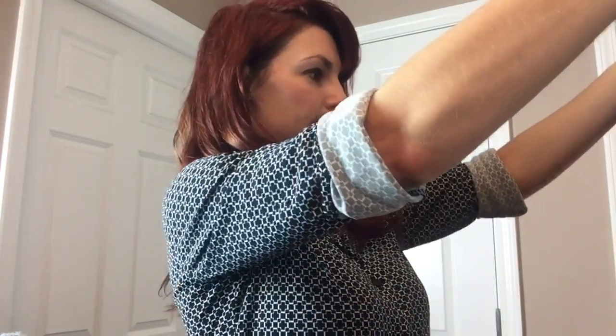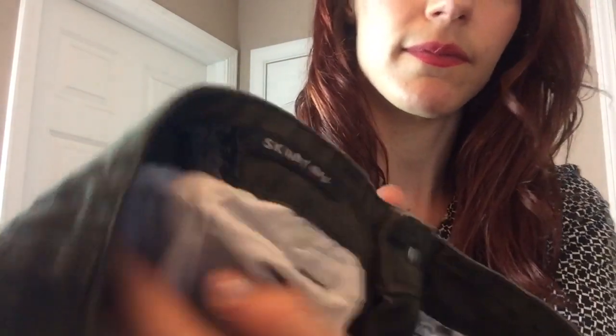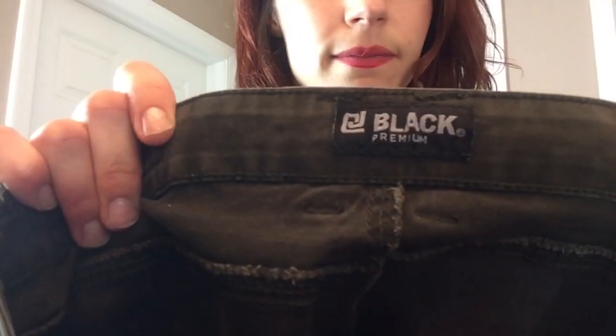CJ Black Premium — kind of a utility pant with some distressing. These were in style maybe two or three years ago. It's like an olive pair, which a lot of people still love this color. I've never heard of this brand. Skinny Flex, size 30x32. They look okay, they're cuffed at the bottom.